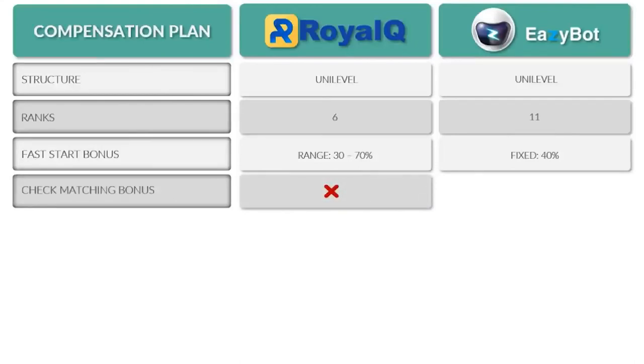A check matching bonus is not currently present in Royal Q's compensation plan, but it is a feature of EasyBot's. If you bring in someone who builds a big team earning $100,000 a month, you get an 8% check match on their earnings from their entire team every single month. On the second tier — the people they referred — you also get a 3% check match. Two levels into your genealogy, you earn those check matches, which is a very powerful leveraged way to earn off the efforts of others.